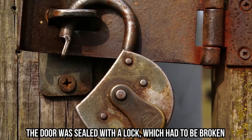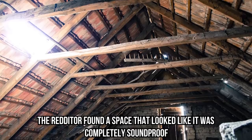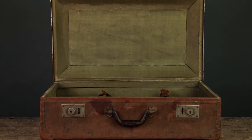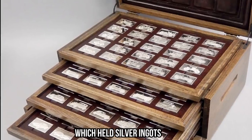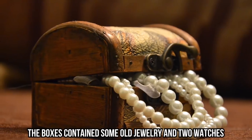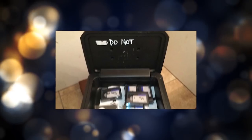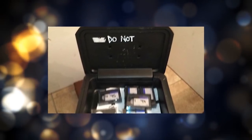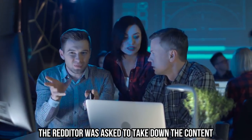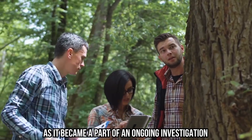In the back, the space had a weird door painted all black. The door was sealed with a lock which had to be broken. Inside, the Redditor found a space that looked completely soundproof, with three electrical outlets. He also noticed a small black safe, along with an old briefcase which held silver ingots, envelopes with foreign money, and two boxes. The boxes contained some old jewelry and two watches. Then, on closer inspection of the safe, he found a bunch of tapes with the word 'no' repeatedly written in the dust. After the discovery went viral, the Redditor was asked to take down the content, as it became part of an ongoing investigation. Creepy.